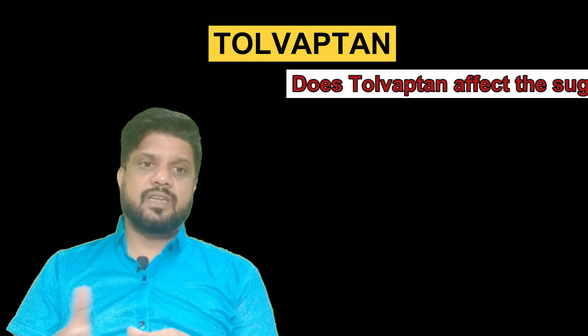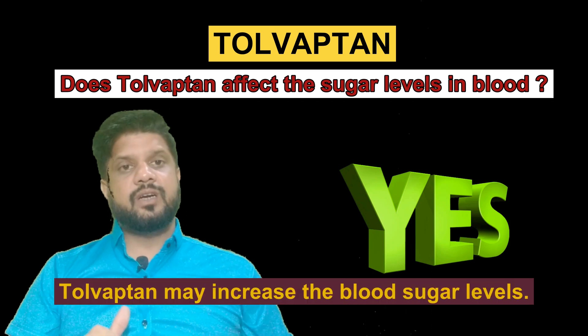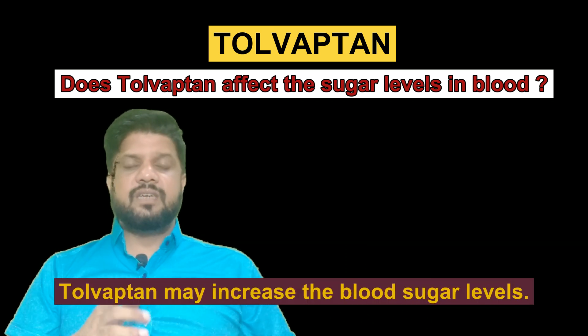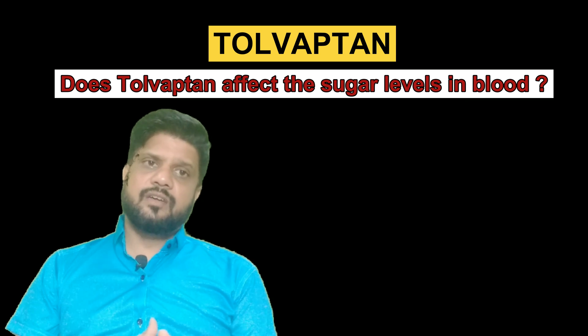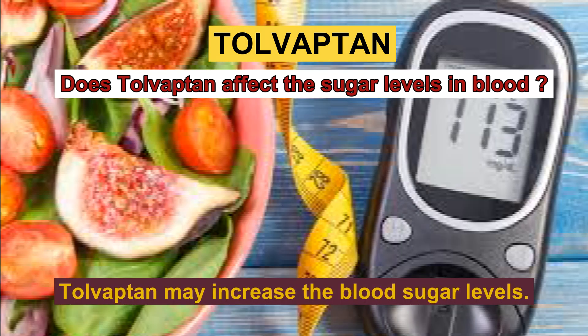Does Tolvaptan tablet affect the sugar levels in your blood? Yes, Tolvaptan may increase the blood sugar level. Therefore, patients with diabetes mellitus need to be extra careful while taking Tolvaptan and should keep a regular check on their blood sugar level.